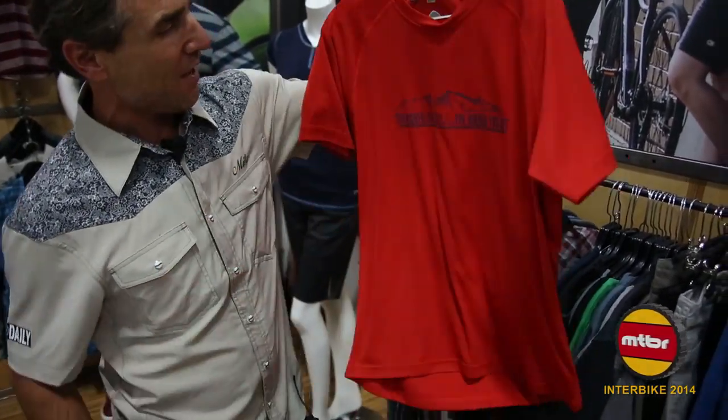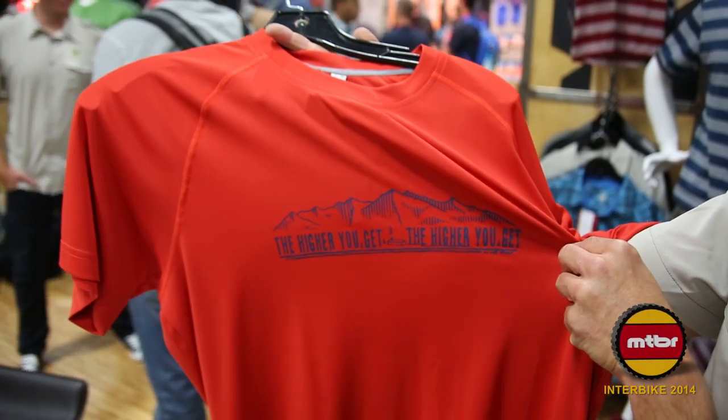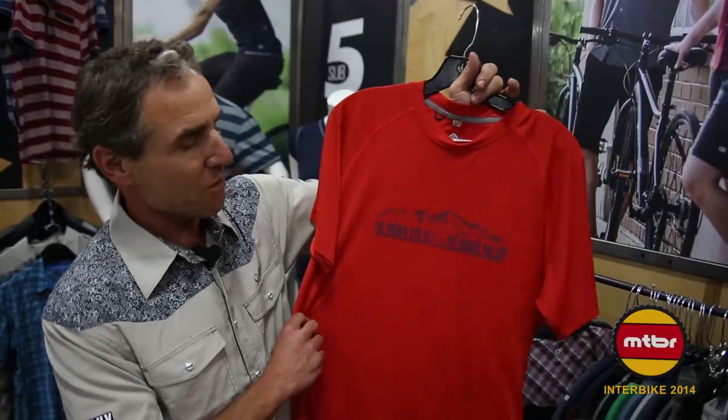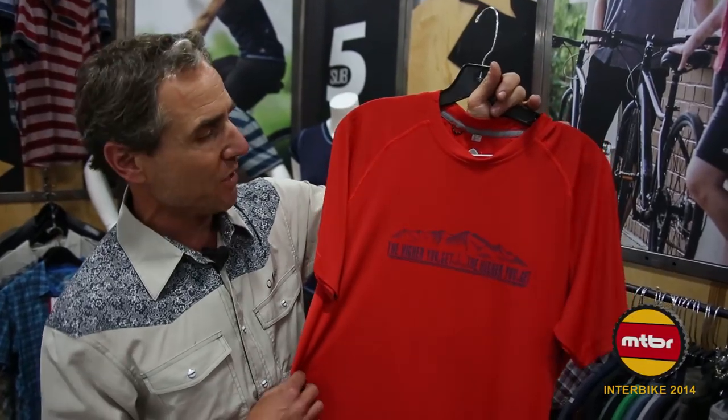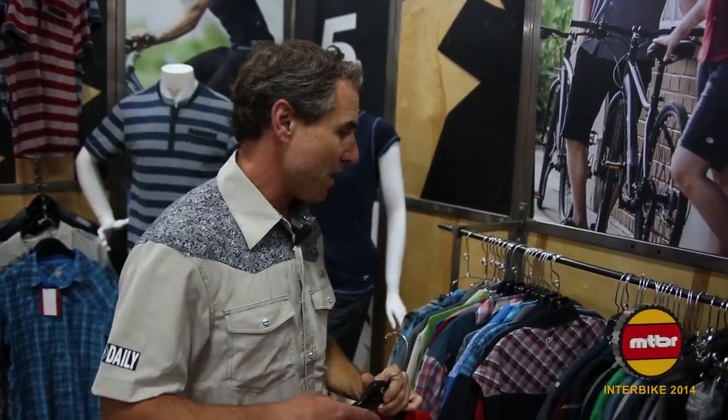"Higher you get, higher you get" — a little saying that we use up in Ketchum, Idaho, where all this is developed and made. It's an iconic cabin up in the woods. So a little tech tee for 2015 by Club Ride — "Higher You Get."